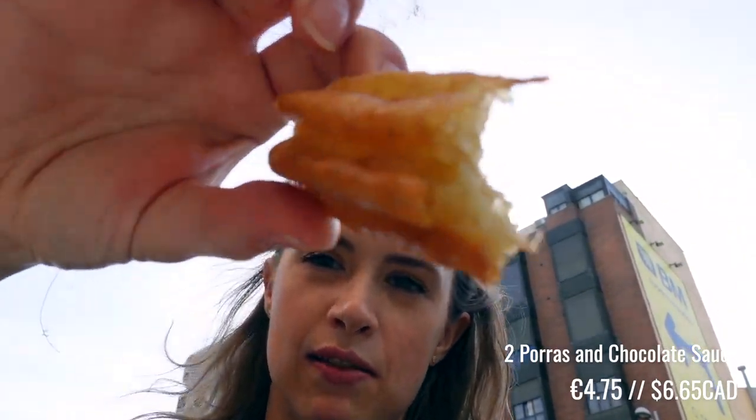It tastes like olipone because all it is is fried flour.